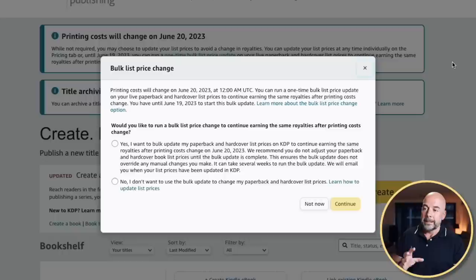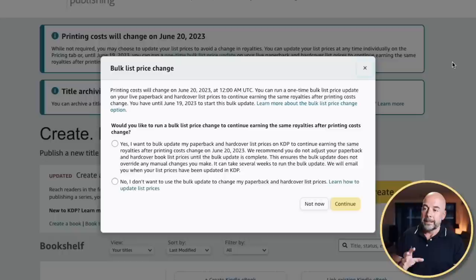So what can we do about this? Here are some suggestions. First, you could do nothing, which is absolutely reasonable, particularly if most of your books are 6 by 9 inch books. The next thing you could do is increase the price of your books, which is probably what I'm going to do with my 8.5 by 11 inch books. If you have a lot of books, KDP will allow you to bulk change the prices — though it looks like they'll only allow you to do this one time. So wait until that date comes around, decide what you want to do with your prices, and go forward with that.